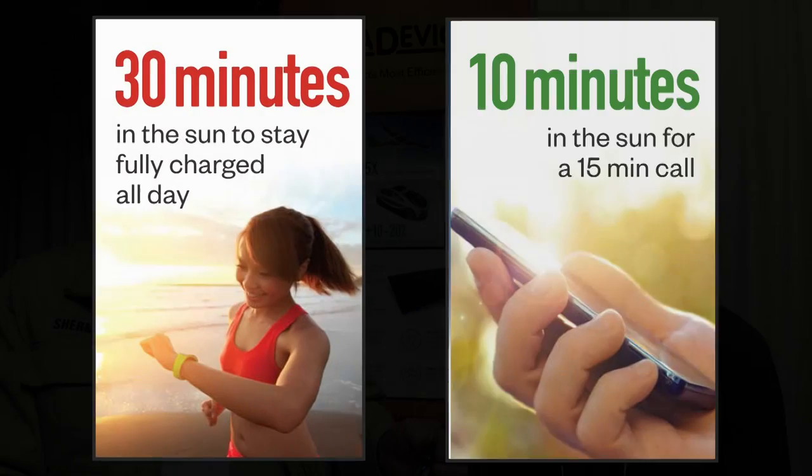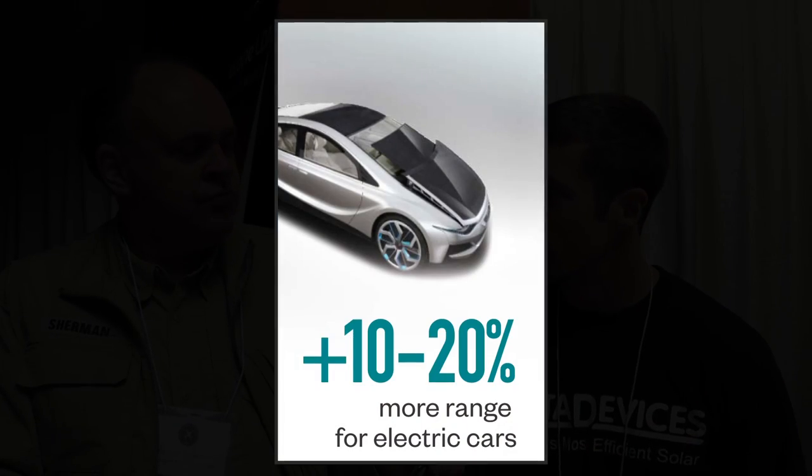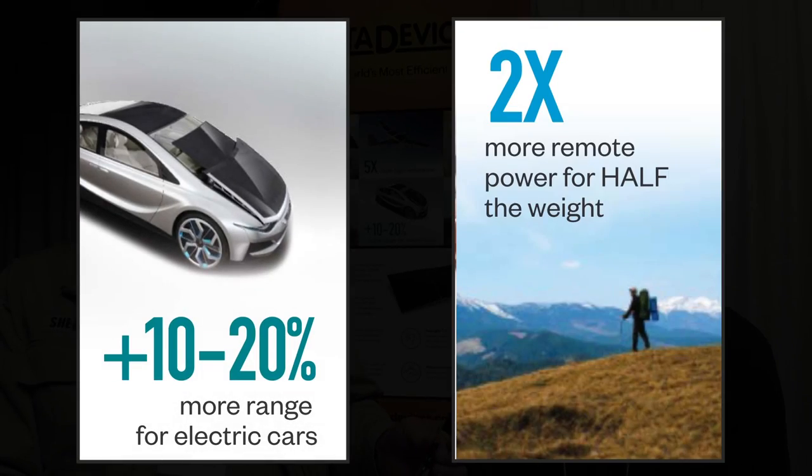Wow, so I guess solar is the future for drones. We think so. What market are you going after with this technology? Really, fixed-wing UAVs — anybody who needs to fly for a long time — but we're branching out into every market: Internet of Things, eventually the automotive industry, and everywhere you can use mobile power.